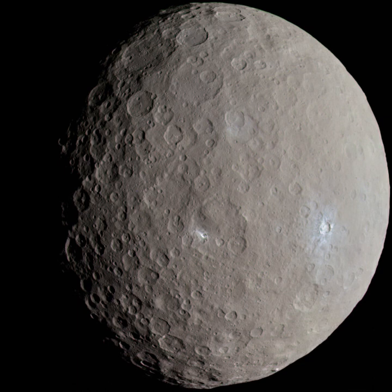2000YW-134, provisionally known as 2000YW-134, is a binary trans-Neptunian object. It is likely in 3–8 resonance with Neptune, or possibly a detached object.